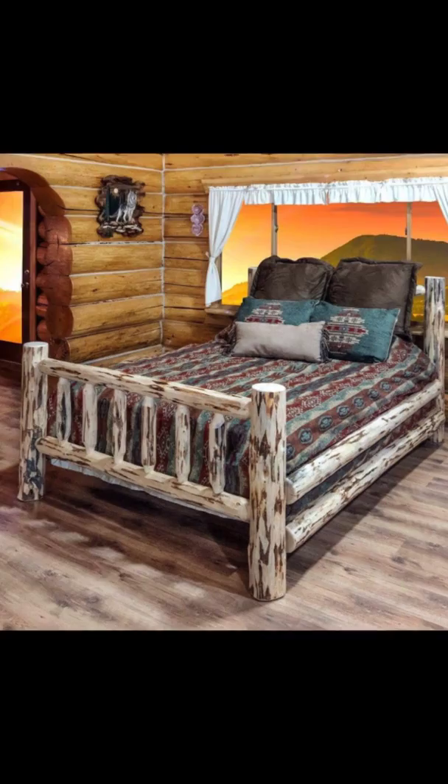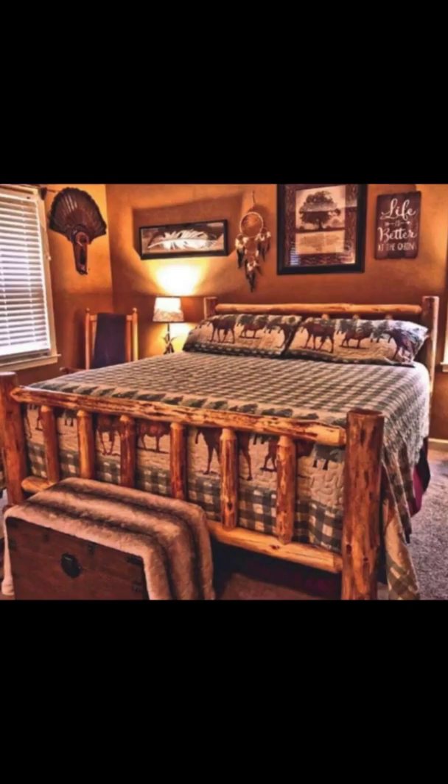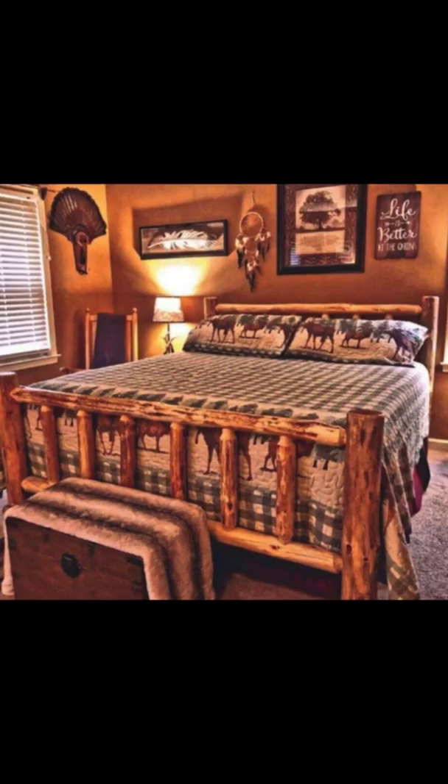Hello and welcome back to Hygge House. Today we will be talking about handcrafted rustic log furniture. There is nothing quite like the beauty of handcrafted log furniture. When something is handcrafted, you know there was a certain amount of care and craftsmanship involved to make the furniture piece unique.